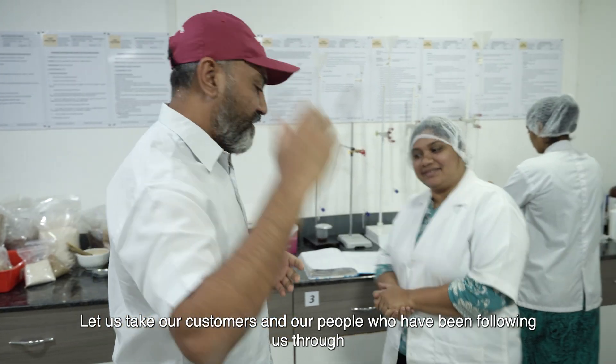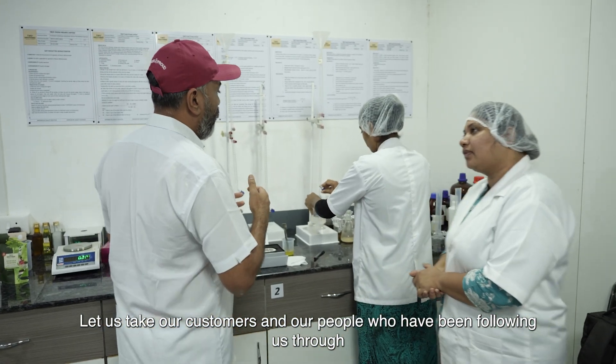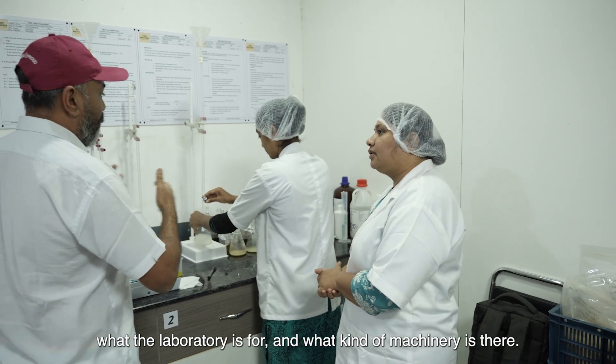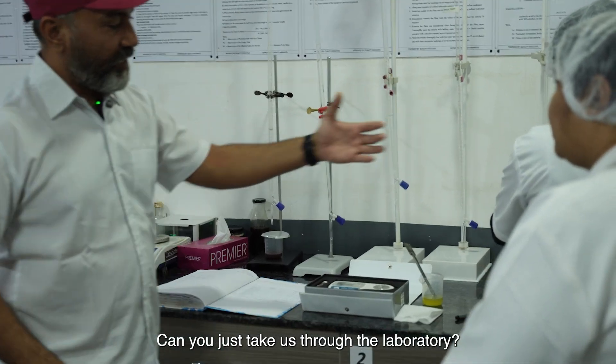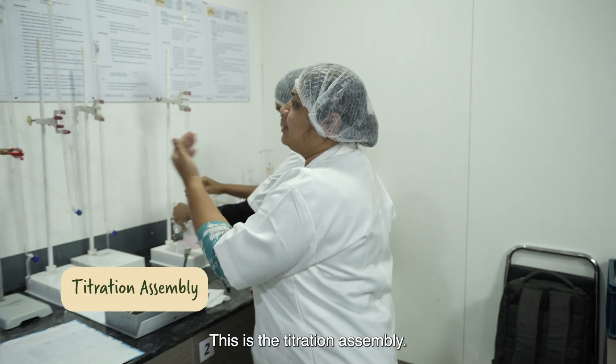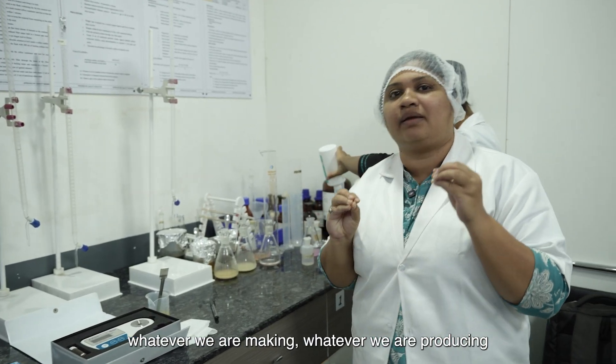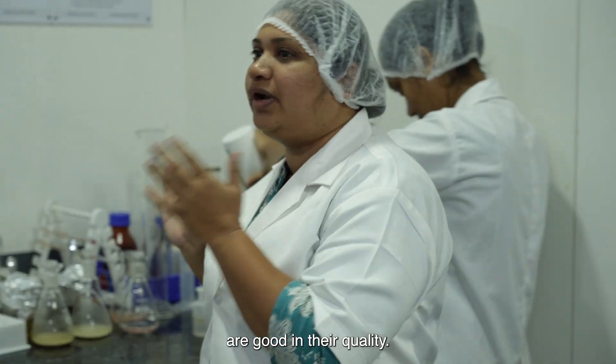Hello. Let us take our customers and our followers through what the laboratory is for and what kind of machinery is here. We will start from here — this is the titration assembly. By testing this, we are ensuring that whatever we are making and producing is good in its quality.